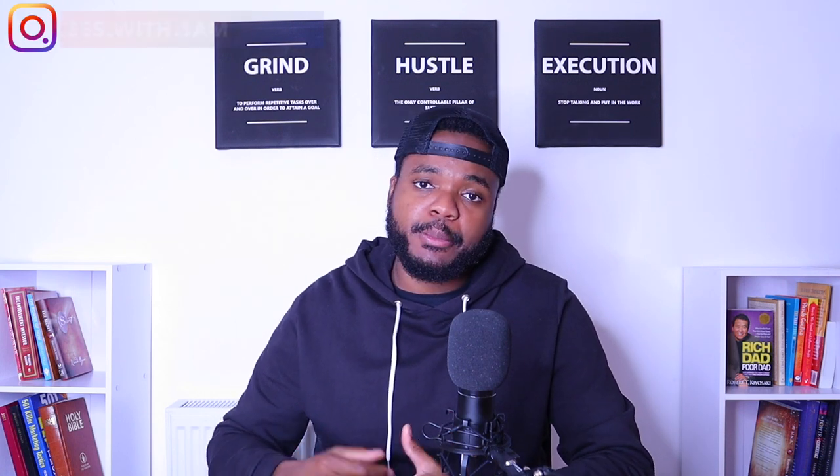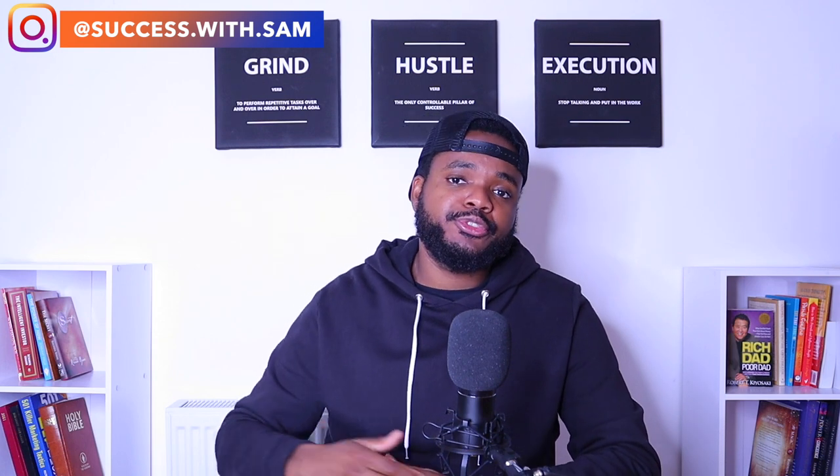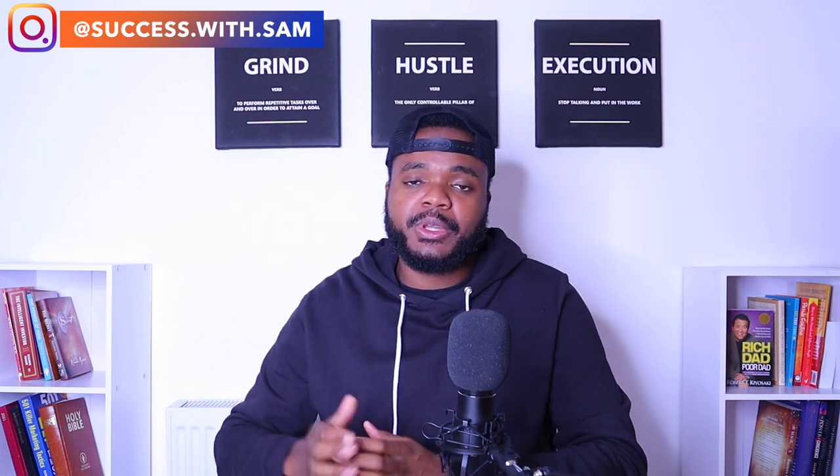What's going on people? Welcome back to my channel. If you're new, my name is Sam and I'm a full-time seven-figure eBay and Shopify seller. In today's video, what I'm going to be doing is walking you through step-by-step how I do dropshipping when it comes to selling trending products on my Shopify stores.